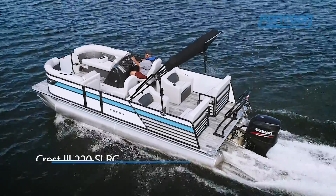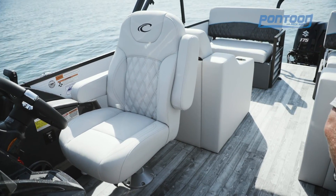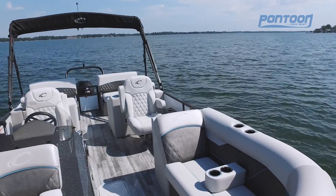Hey, this is Bray with Pontoon Deck Boat Magazine. Today we're on the Crest 223. I'm sitting over here in the comfortable first mate's chair, which just happens to be identical to the one directly across. Let's take a closer look at the other great features on this boat.